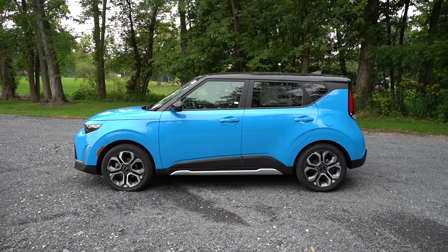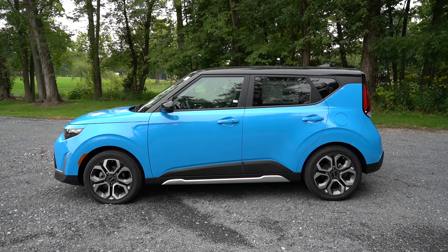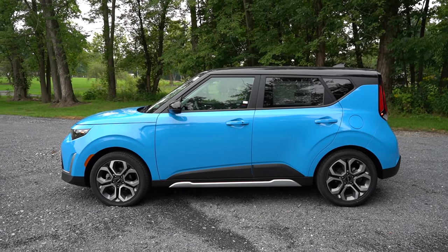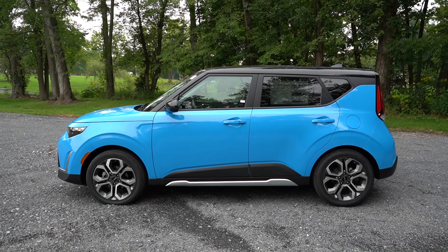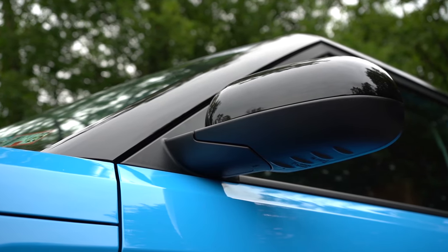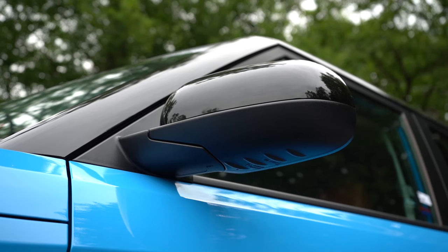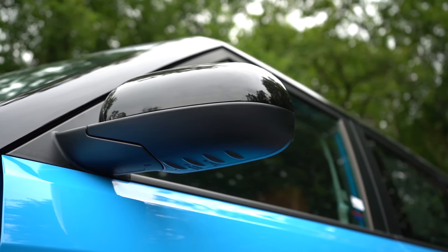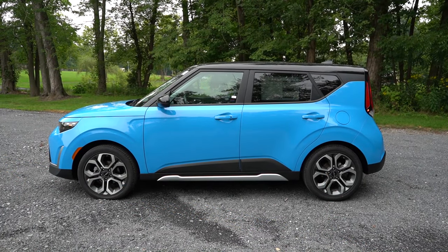Around to the side: rear privacy glass comes standard across all trim levels — got to love that. You've got a gloss black A-pillar standard, a little bit of accent trim on the front fender continuing onto the front doors, which always looks pretty cool. The side mirrors are body-colored, power-adjustable, and heated with integrated turn signals on the GT-Line. We have gloss black side mirrors to match our gloss black roof.